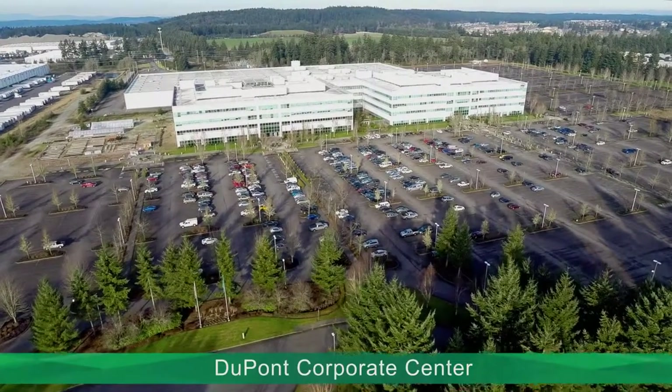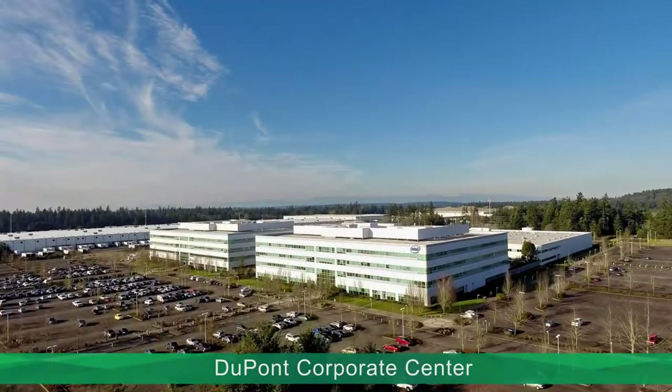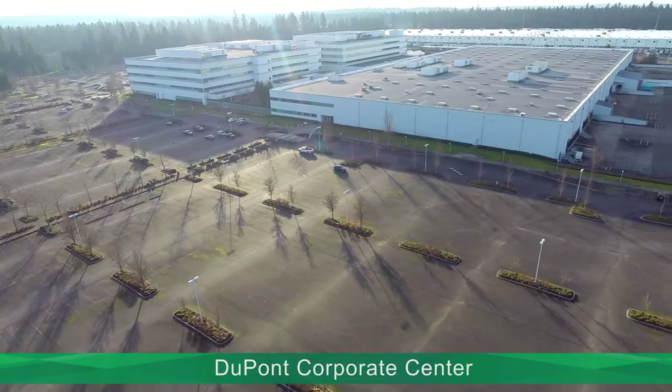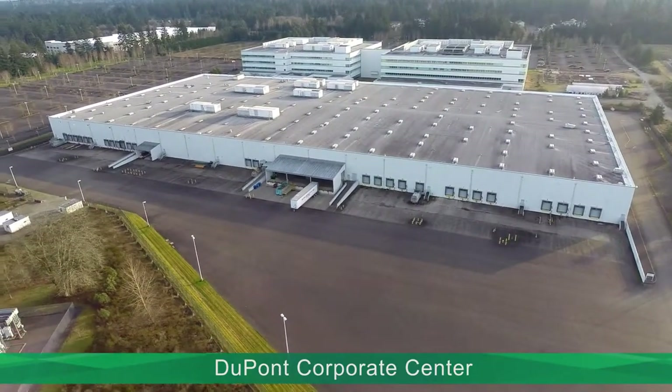Welcome to the DuPont Corporate Center, a sprawling three-building, one million square foot office and industrial campus prominently located on 93 acres in DuPont, Washington.